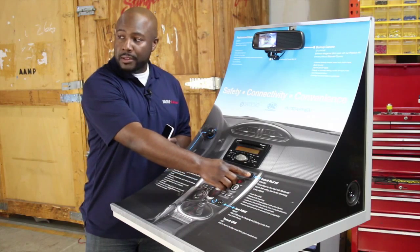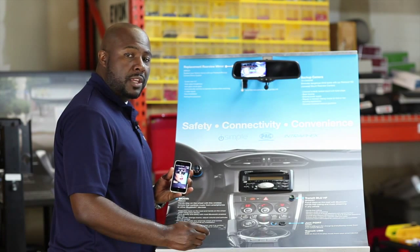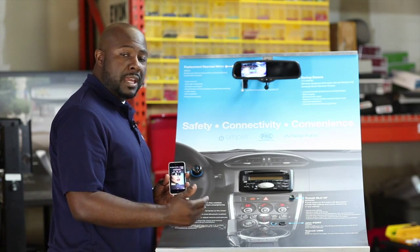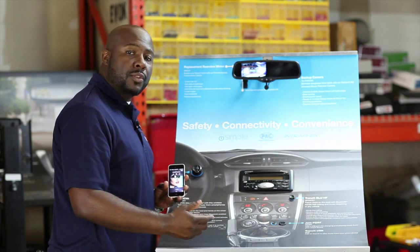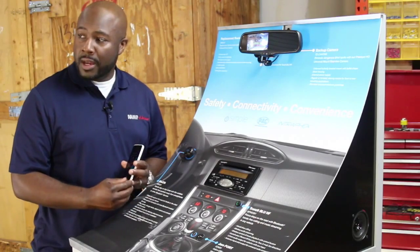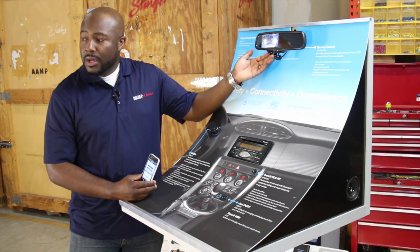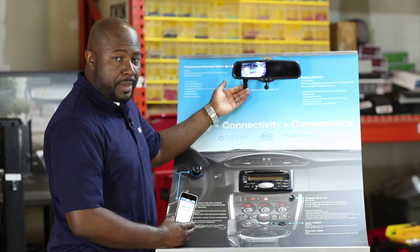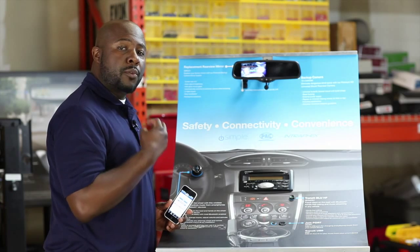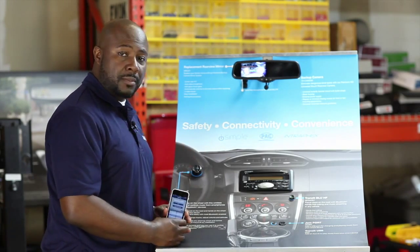Once you push the control button, you never have to touch the phone again. You can show the customer how to start and end phone calls by pushing the button. You can also start emails and send text messages all through their factory radio. The Transit Blue HF also comes with a microphone that will be mounted in the center of the vehicle close to the rear-view mirror at the top of the headliner. This will give the customer a noise-free way for people on the other end of the phone to hear them through the actual system itself.